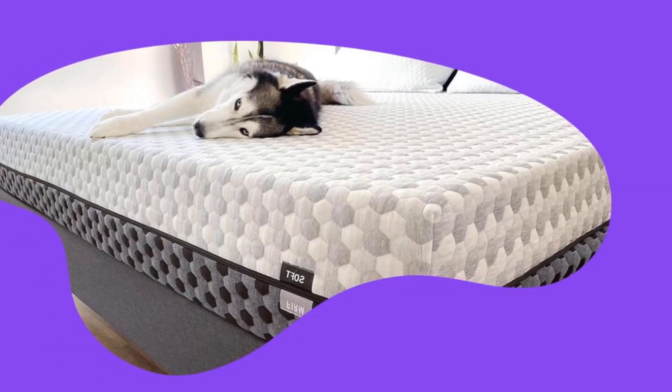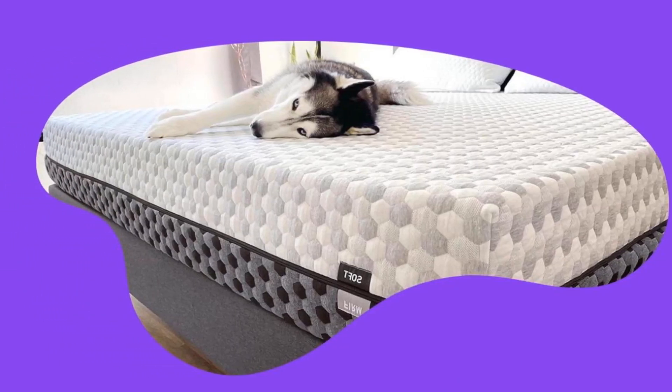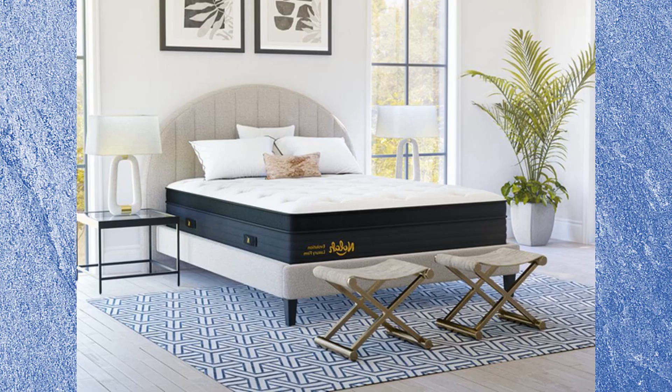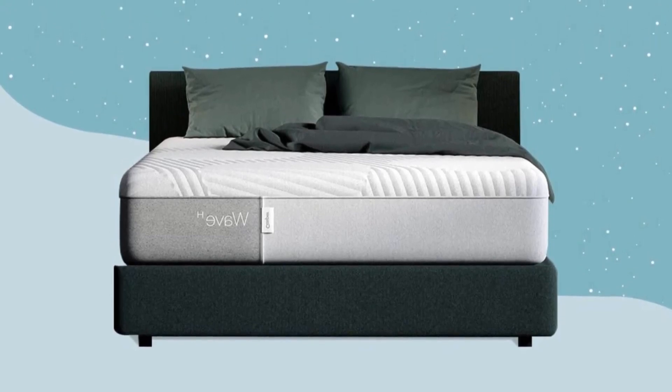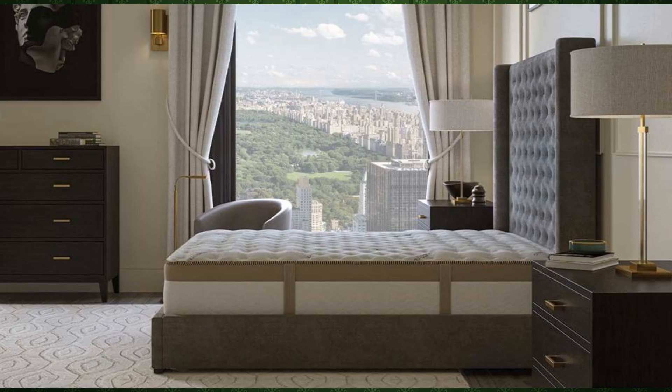Best mattresses for hip pain that will cradle and comfort your joints. The best mattresses are designed to find a balance between comfort and support. If you stray too far in one direction or the other, you may wake up with sore hips or back pain. Preferences vary, but the right mattress to keep hip pain at bay can't be too soft nor too firm — it has to be just right.